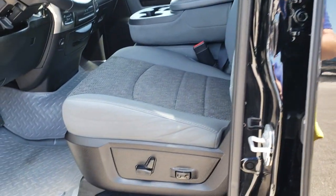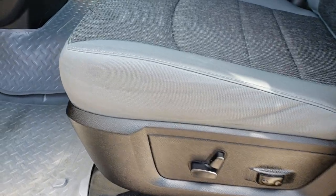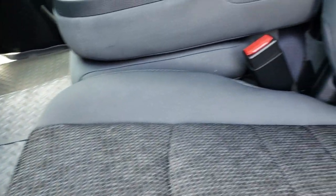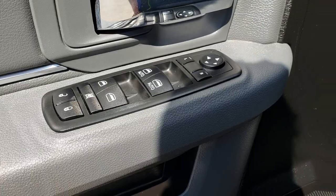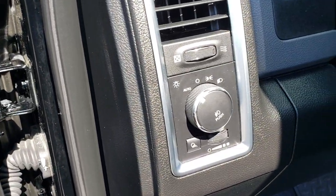This one has the heated power mirrors. The Bighorn package gives you the grey cloth interior — there are no rips, no tears on these seats, they are in excellent condition. Power driver seat with factory lumbar. We have Husky liners throughout the truck and factory floor mats underneath those. Power windows, power locks and power mirrors, and this one has auto headlamps.